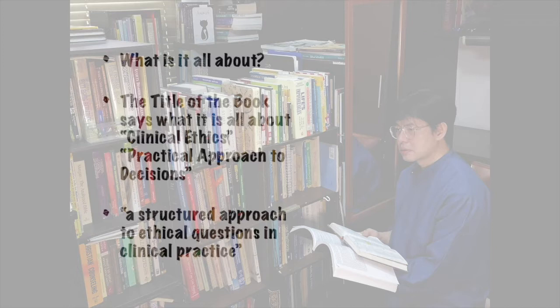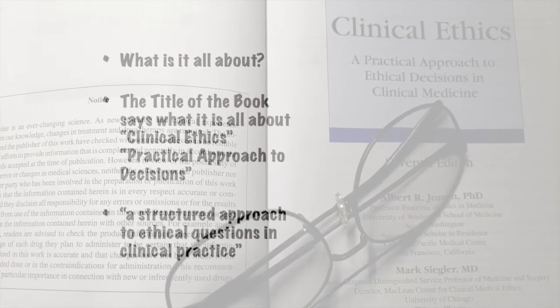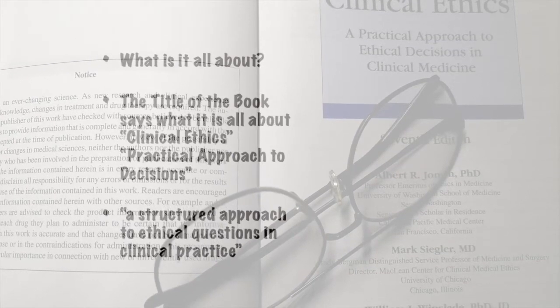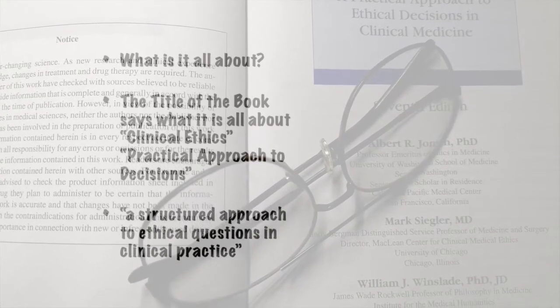This applies to physicians, nurses, healthcare providers, social workers, pastoral counselors, therapists, psychiatrists, health workers, and more. The book is subtitled 'A Practical Approach to Ethical Decisions in Practice.' Therefore, it's supposed to be an approach that's very practical and easy to use while we're working as care providers — not heavily deep or theoretical.